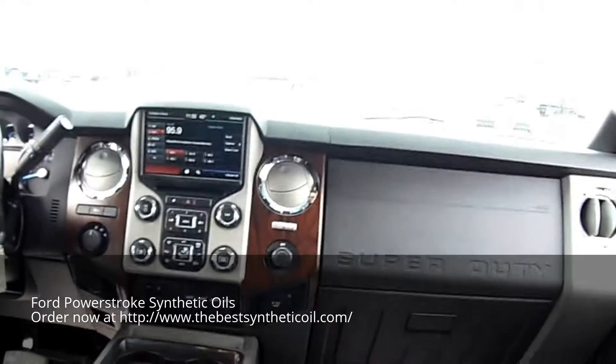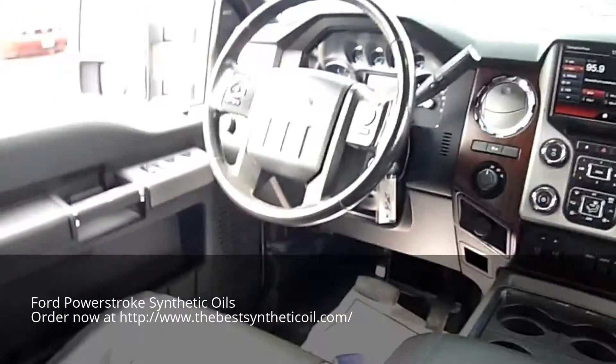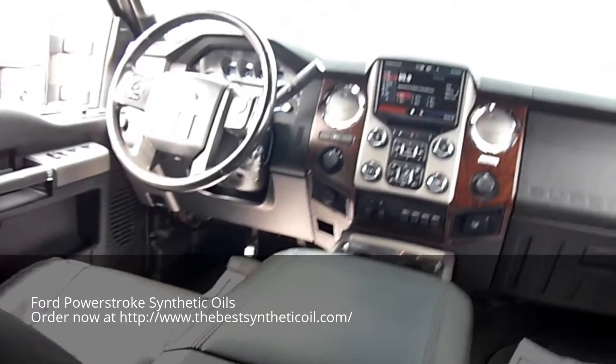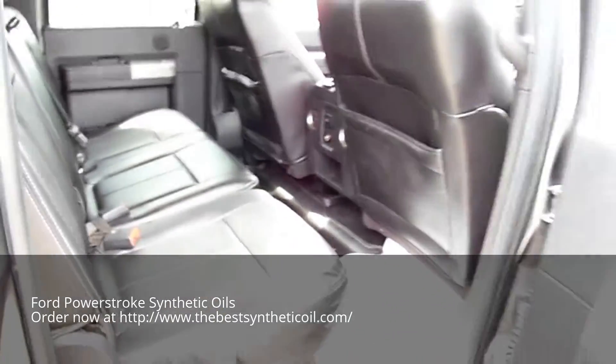Alright, inside: touchscreen, backup camera, console, heated seats, WeatherTechs. Nice truck.